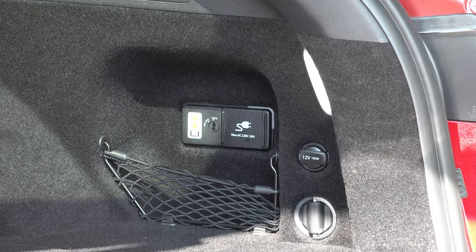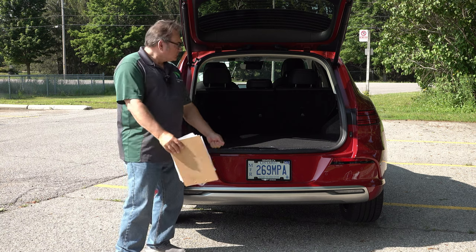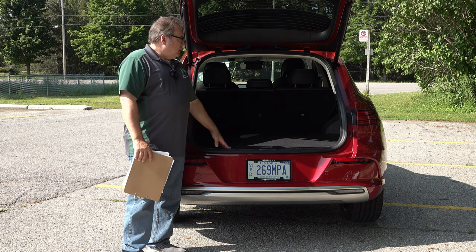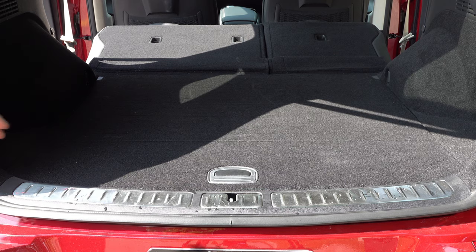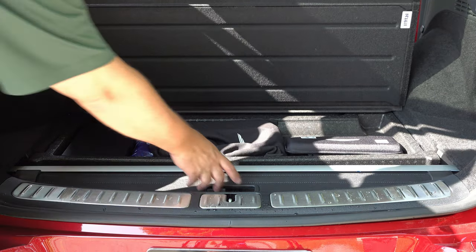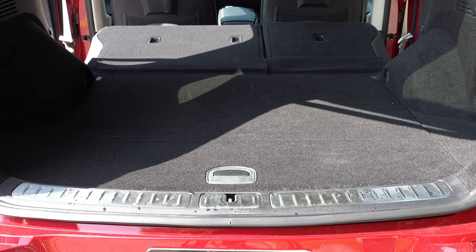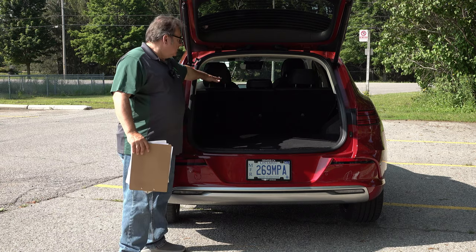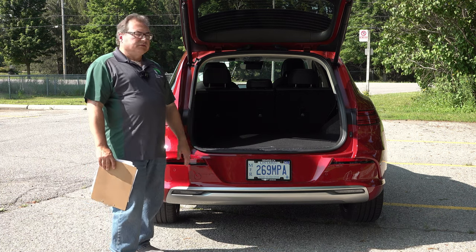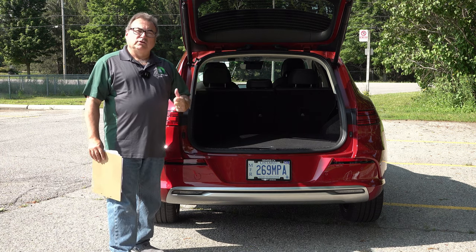I really like that cargo capacity. The lower flat floors make loading and unloading groceries very nice and easy. There's a small sub-trunk area you can lift up for accessories. The vehicle-to-load technology is here, and the tonneau cover can be stored underneath or hooked up to hide your cargo. It's a good size for a midsize SUV.